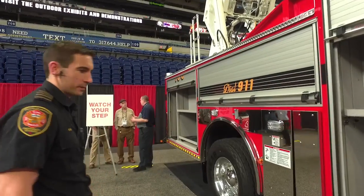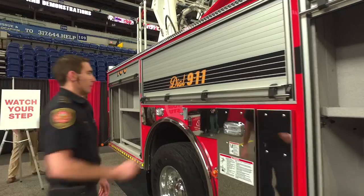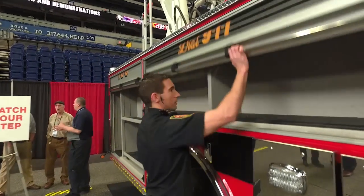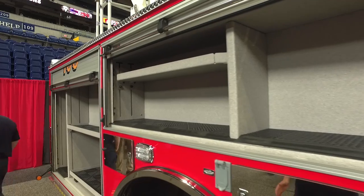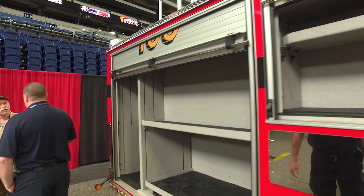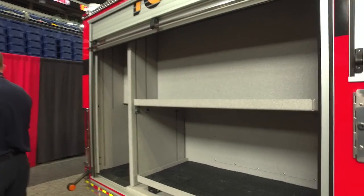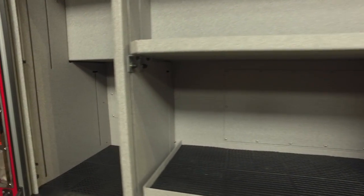We've got lots of great compartment space. We've got a roll-out door wired in to put a generator. Lots of space in the cabinets, and a really great layout to get a lot of our tools in here. We just went with the one access ladder on the driver's side so we can maximize our compartment space at the rear of the truck.